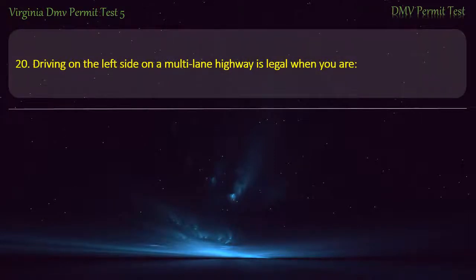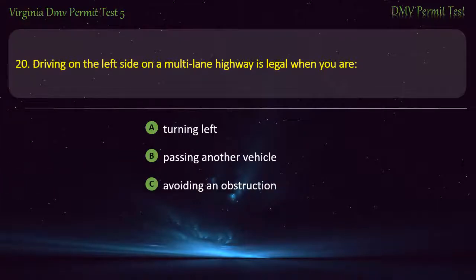Question 20: Driving on the left side on a multi-lane highway is legal when you are — turning left, passing another vehicle, avoiding an obstruction, or all of the above. Answer: All of the above.